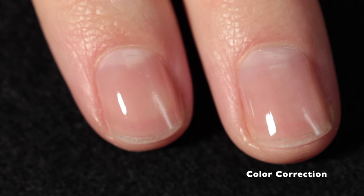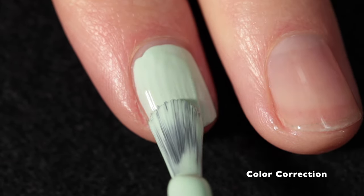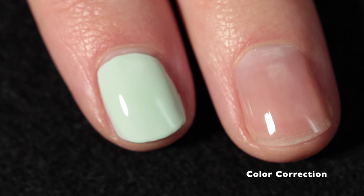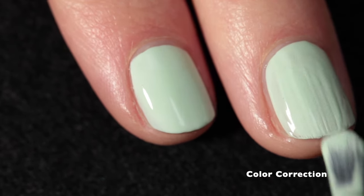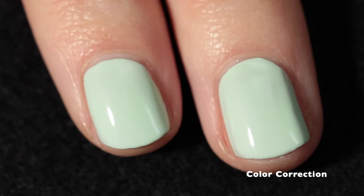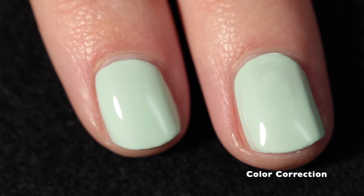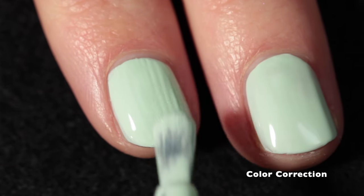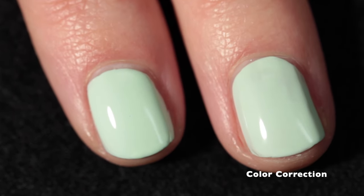The first color we're looking at is called Color Correction and it's a pale mint green cream. I really love the inspiration behind this collection. Monique specifically said it's from the 2016 era of everybody watching YouTube makeup artists and buying tons of makeup products. I remember learning a lot about color correction from YouTubers I used to watch back then. Even in one coat it has fantastic coverage and beautifully self-levels. It's an honestly fantastic formula with incredible coverage for something so light.